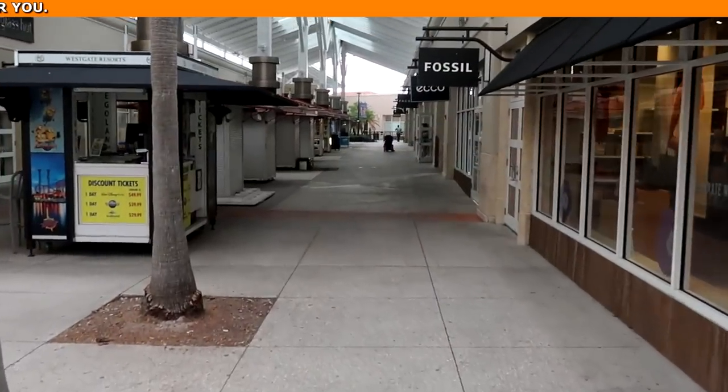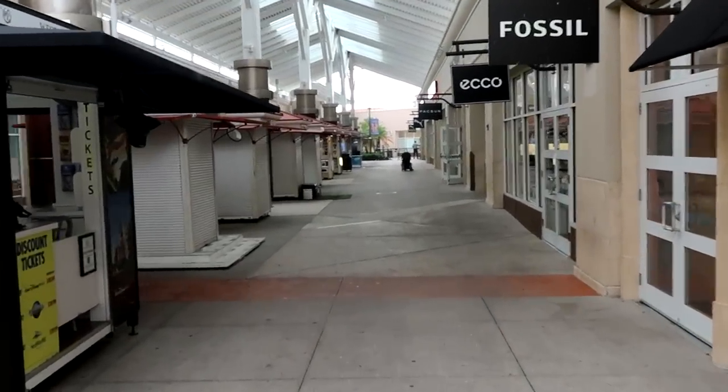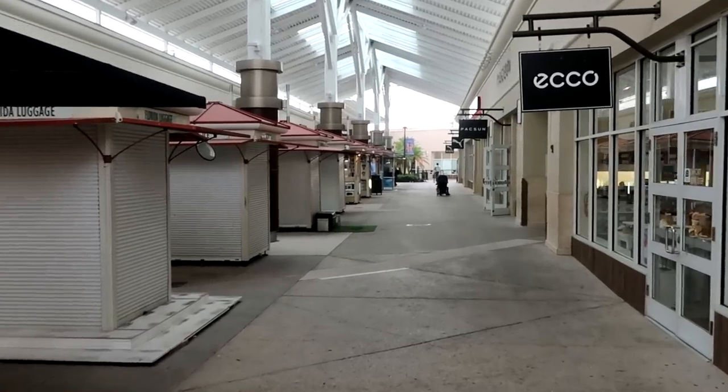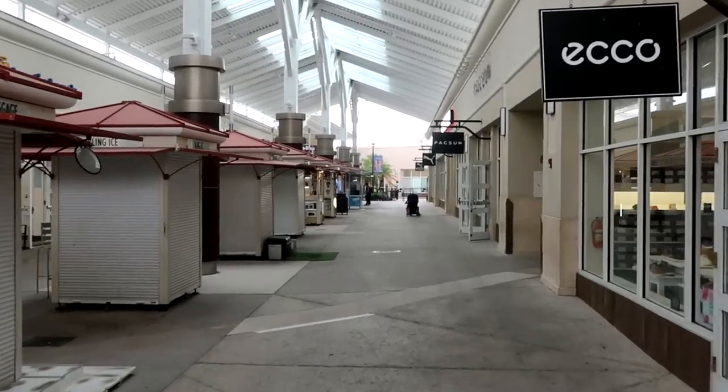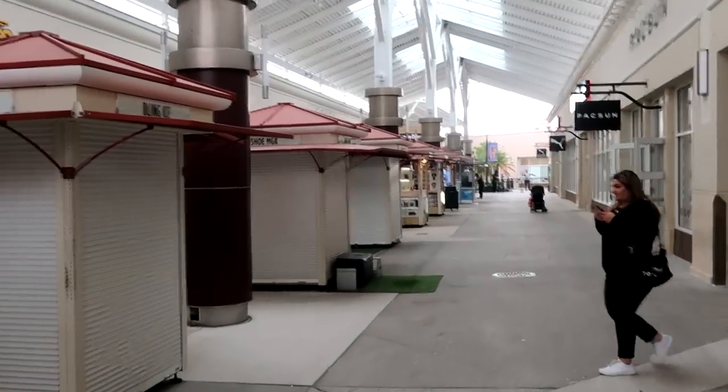This is what we're dealing with at the outlet today — it's a little after 10 a.m. It's kind of weird because not all of the center kiosks are open, but all the stores are open right now. Let's head on into the Disney Character Warehouse and check out all of the newest merchandise.